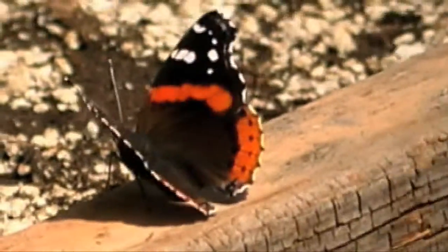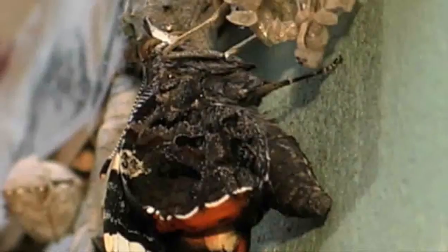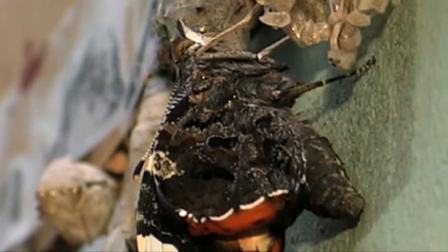The red admiral, or alderman butterfly, Vanessa atalanta, is found in North America, Europe, and Asia. It is not a common butterfly in California, but is seen often enough to be included as a species of the state.